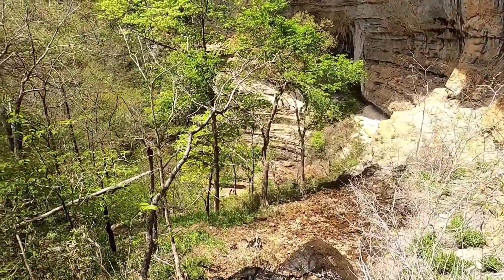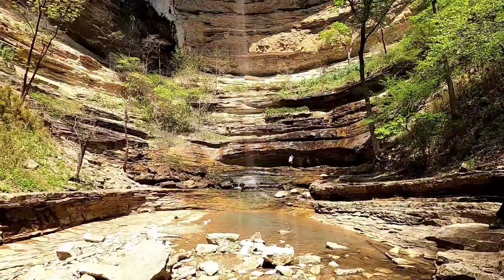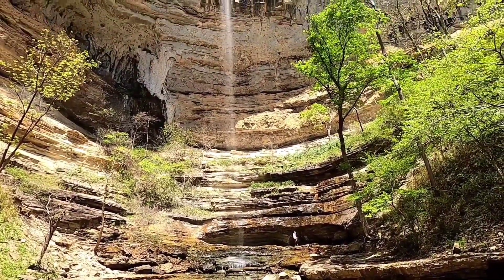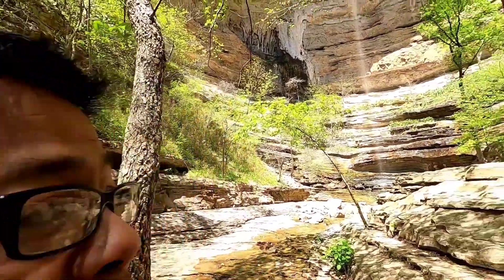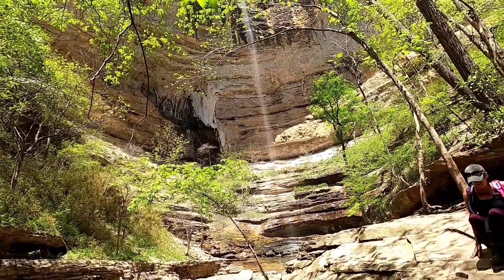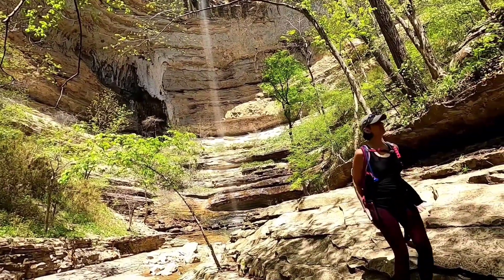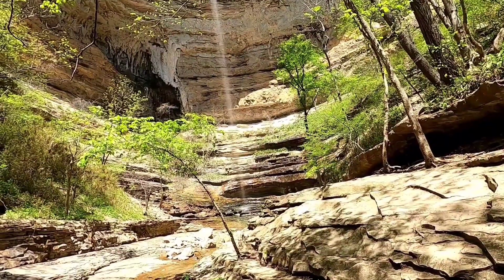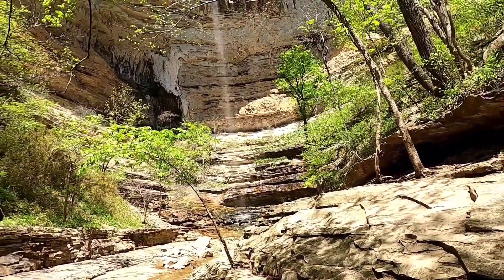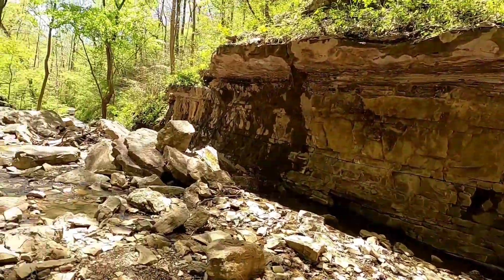She went behind the waterfall! Hemden Hollow Falls — we're gonna take off. No luck on finding that diamond falls but that's fine. We've gotta save our energy for getting back up — it's pretty much the height of that waterfall to get to our car: 1,300 feet. So we have to go higher than that waterfall — yeah, 1,300 feet to the top.